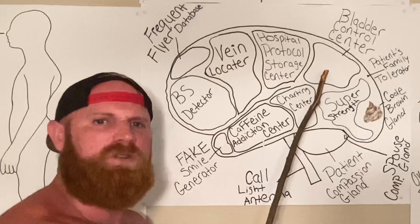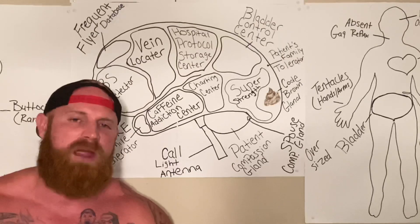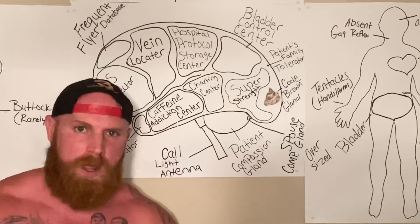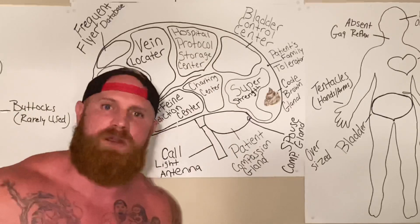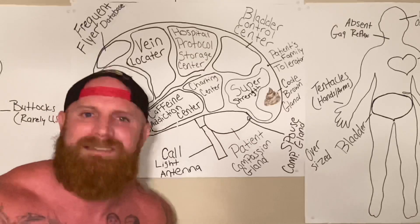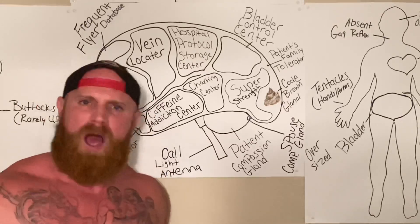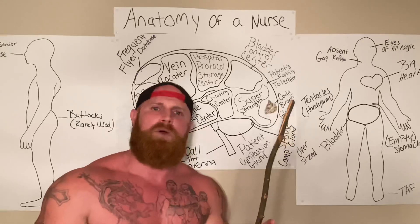This is the bladder control center. We all know a nurse's bladder can hold the same amount of urine as a five-gallon bucket. When the nurse's bladder fills up, it sends a message to the bladder control center saying, 'Hey, I need to be emptied.' And then the bladder control center sends a message back to the bladder saying, 'Nah, we still got like three assessments left to do — you're just going to have to hold it.' And that is why all nurses can hold their urine like a camel can hold water.